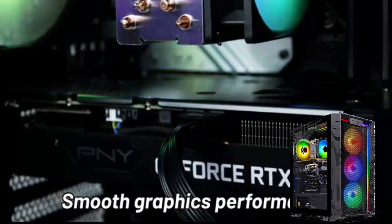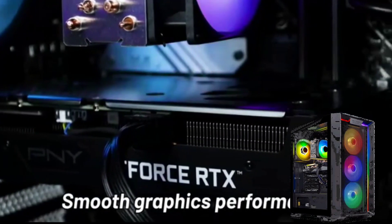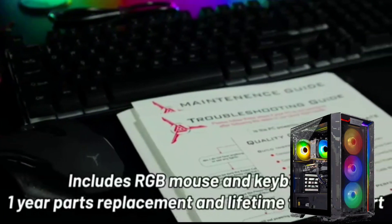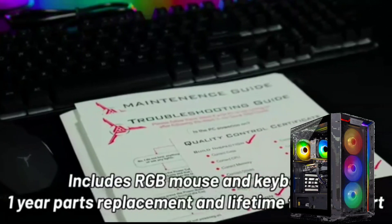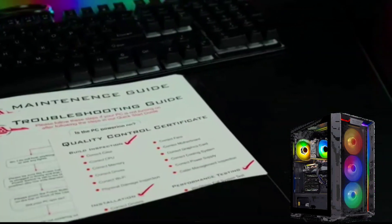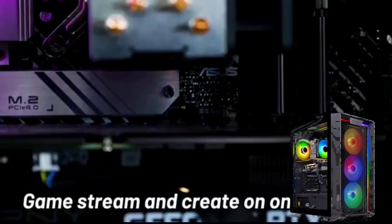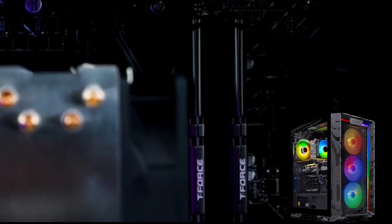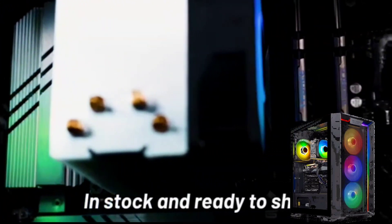CPU: Intel Core i5-13400F 2.5GHz. GPU: NVIDIA RTX 4060. RAM: 16GB DDR4 3200. Storage: 1TB NVMe SSD. PSU: 600W Gold. Wi-Fi: 11AC Wi-Fi. OS: Windows 11 Home 64-bit.